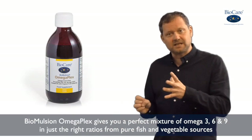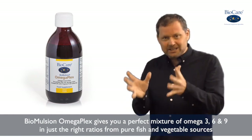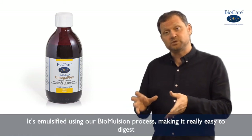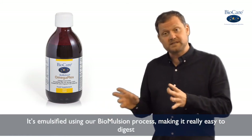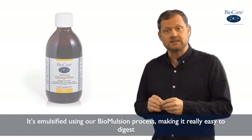Bioemulsion Omega Plex gives you a perfect mixture of Omega 3, 6 and 9 in just the right ratios, and it's from pure fish and vegetable sources. It's also emulsified using our bioemulsion process, making it really easy to digest.